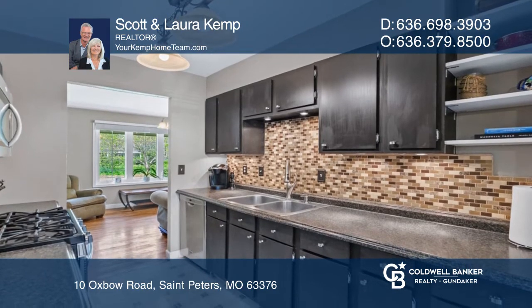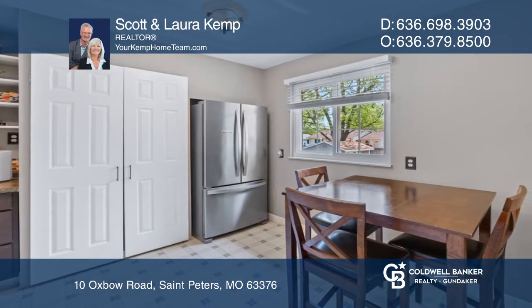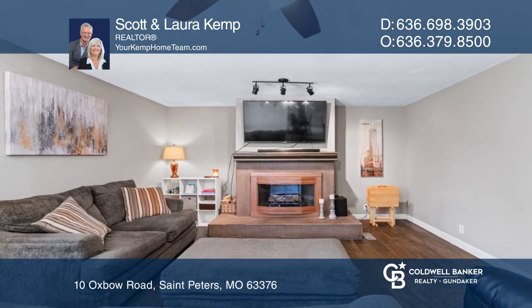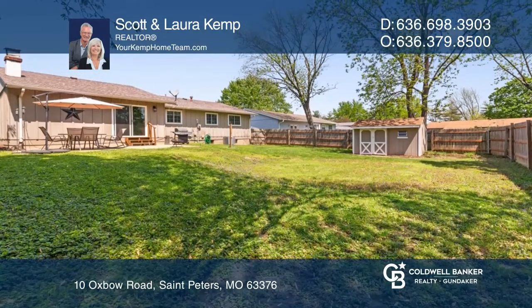Highlights include gleaming wood floors, a huge bow window, an eat-in kitchen with glass tile backsplash, a family room with a wood-burning fireplace and wall bench cubby unit, and a peaceful backyard with a patio and privacy fence.